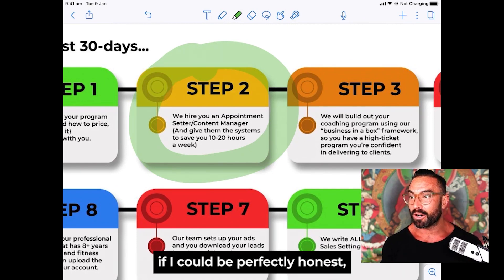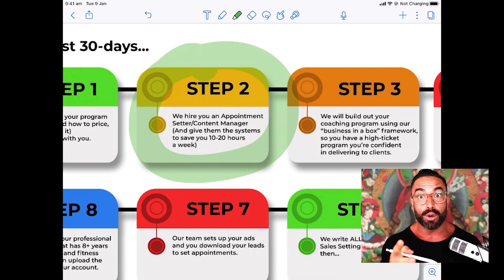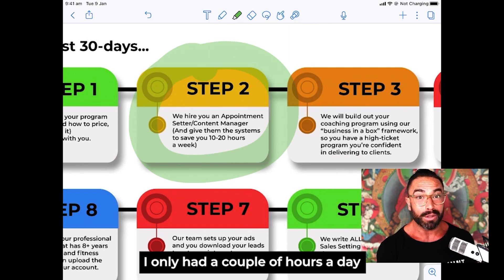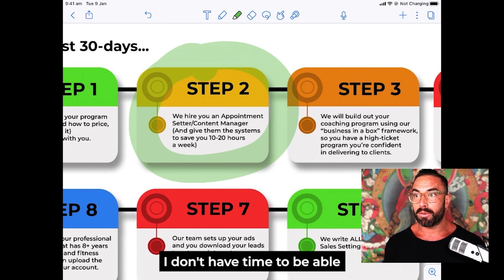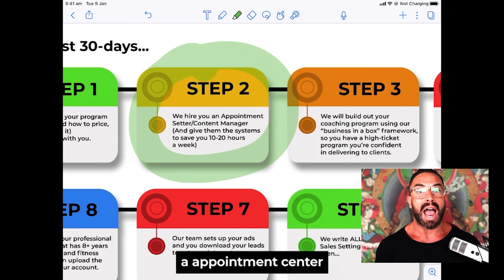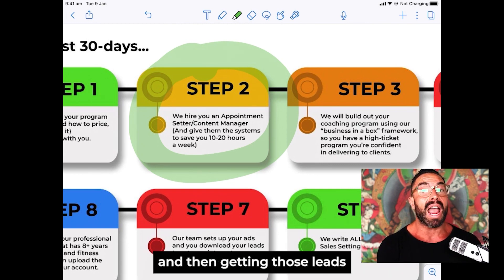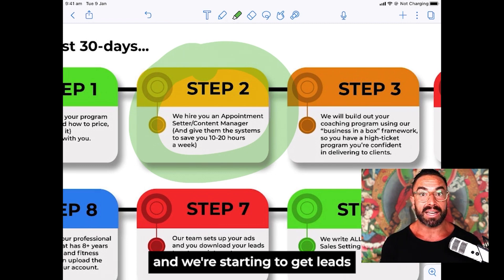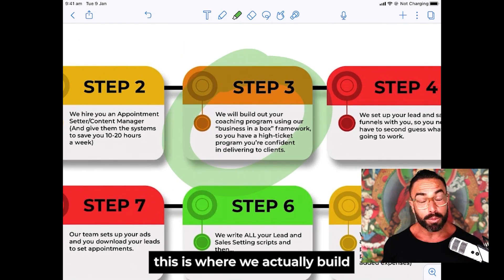Step number two: this is what not very many people are doing. We hire you an appointment setter and a content manager, because these are two things you most likely don't have time for. When I was building my online fitness business I only had a couple of hours a day. So we hire a virtual assistant that comes in and handles all the DMs — they have the exact systems and scripts to get you leads and get those leads into your calendar as hot prospects.